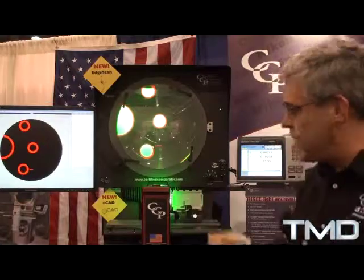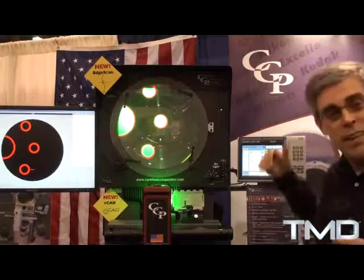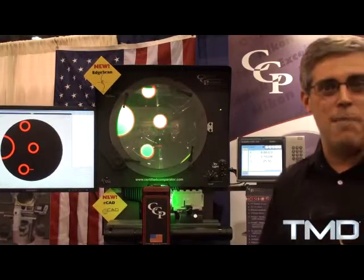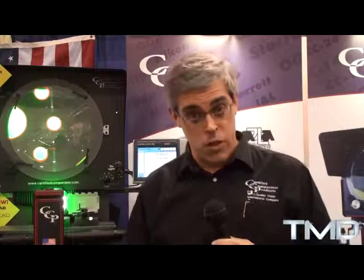So those four things — the lighting, which is probably the most important thing we did to make the image better; the CAD on the screen; the edge scanning; and the digital capture — present a very high-tech optical comparator today. If you'd like more information about the product, the best source is our website, certifiedcomparator.com. On that website you'll also see information about older comparators — we take older ones on trade, which helps you get the new technology. You can even buy some of the older rebuilt ones.